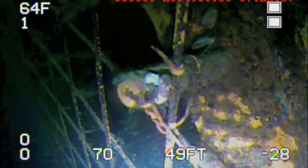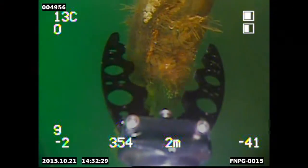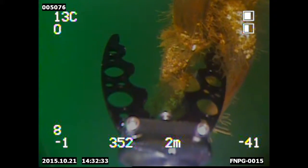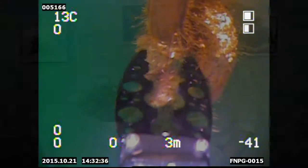Number two: trash rack inspection and clearance. Using your Deep Trekker ROV, you can ensure that there's not too much buildup, and you can actually use our two-function grabber to clear anything that could be trapped in the trash rack. This will save on contractor costs significantly.